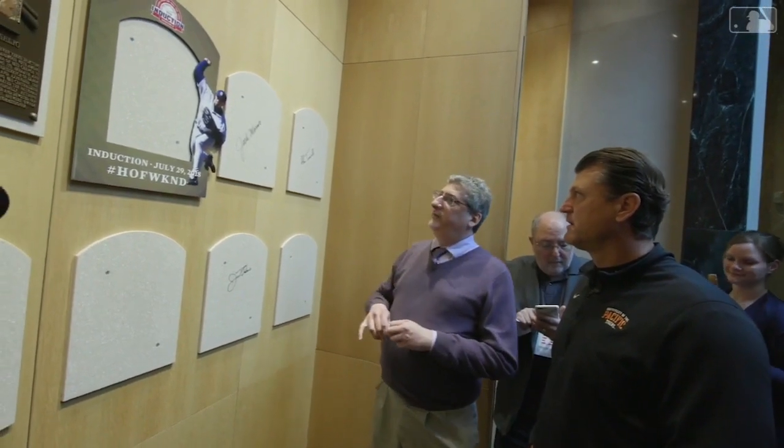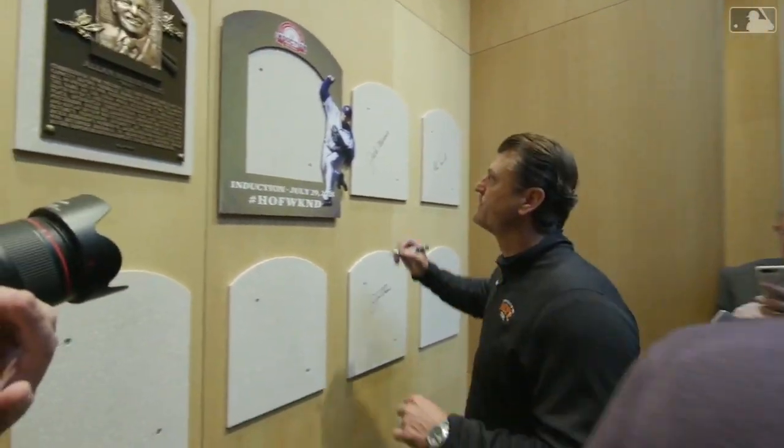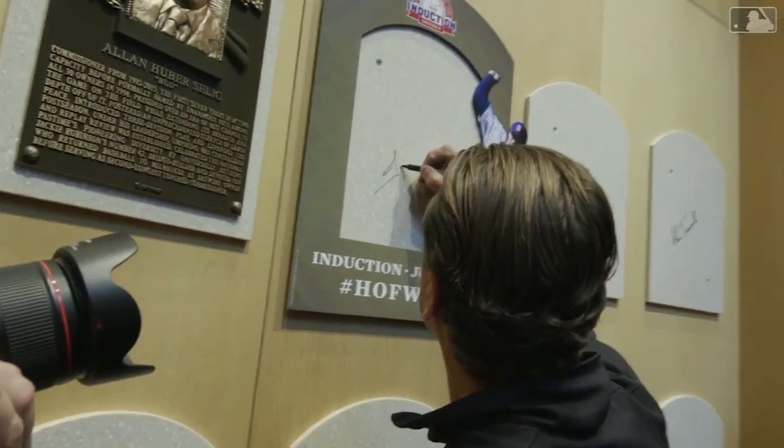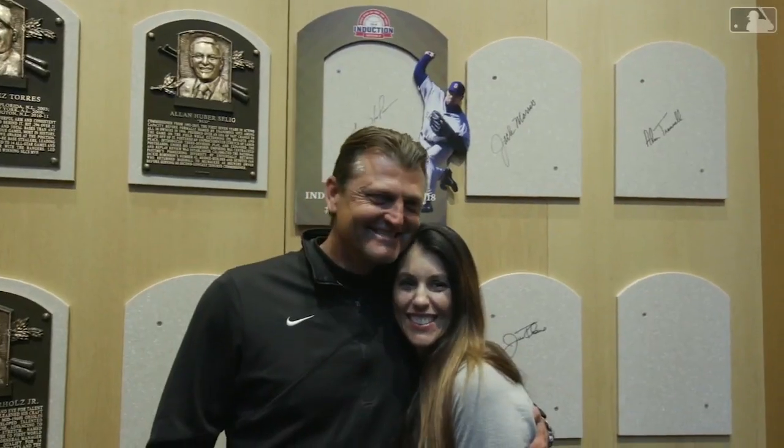If you wouldn't mind, I'd love for you to sign right in here — you can go anywhere, just follow the pattern like these guys did. Getting a chance to see their careers, see the stuff jump off the page at you, what they were able to accomplish, and their standing in the game — to go in and be part of a small, elite class along with all the other Hall of Famers is hard to describe in just a few words. It's a pretty special class to be a part of, and I'm excited about being part of it for sure.